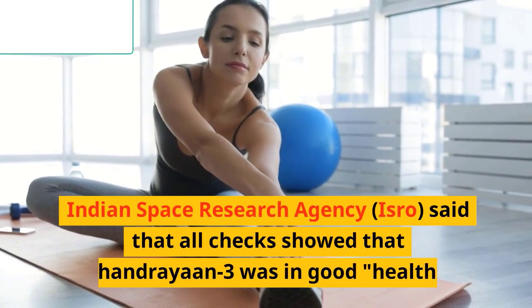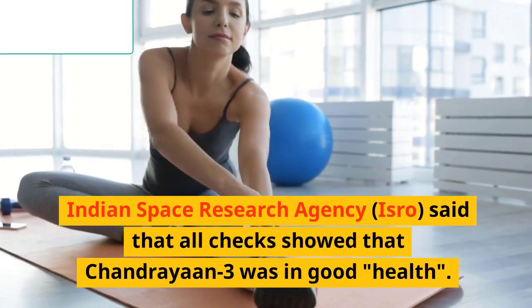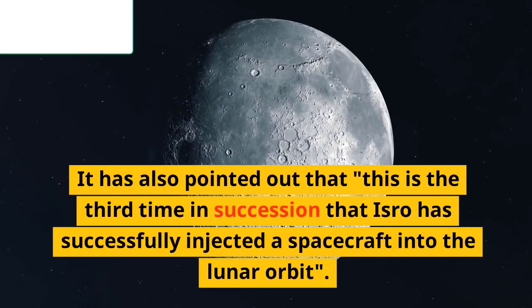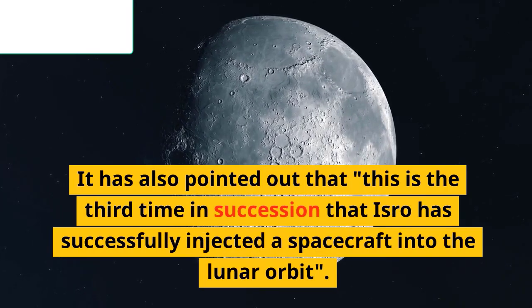The Indian Space Research Agency, ISRO, said that all checks showed that Chandrayaan-3 was in good health. It also pointed out that this is the third time in succession that ISRO has successfully injected a spacecraft into the lunar orbit.